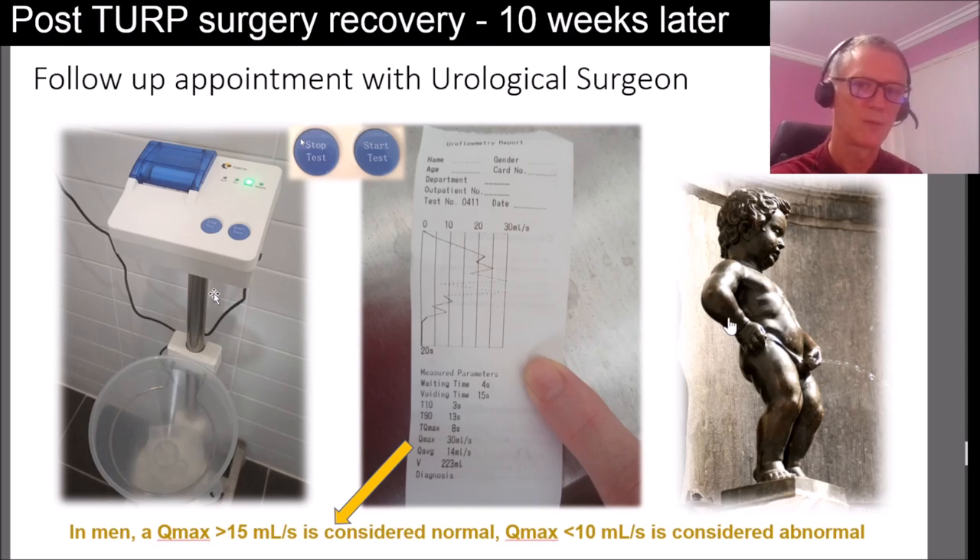Ninety percent of cases men have successful outcomes for TURP surgery, and that can last you 10 to 15 years before it grows back and you start having issues again. One of the things you can do is change your diet to make sure the prostate doesn't grow back and you don't need a second TURP. That was a good outcome for my follow-up appointment — I was happy. I still had some pain and stinging, but after addressing the UTI it was nowhere near the pain levels I'd had before.